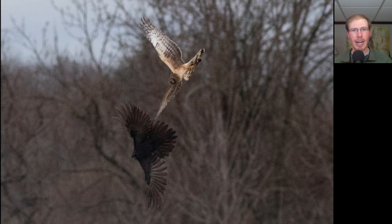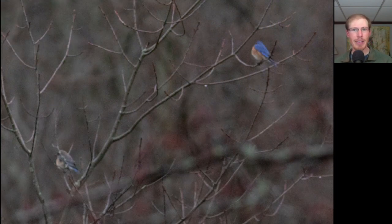While the harrier was on the ground, some crows came to harass it, but the harrier turned the tables. Here we have two birds that have the sky on their back and the earth on their breasts. These are eastern bluebirds, and the brighter one on the right is a male.